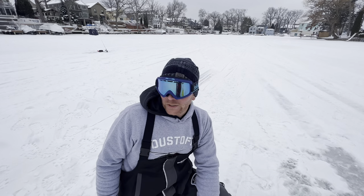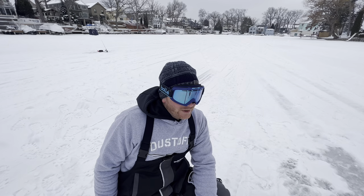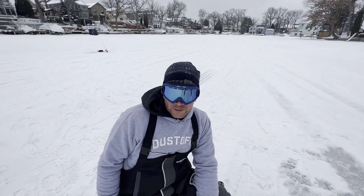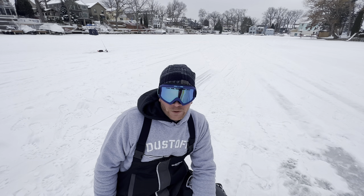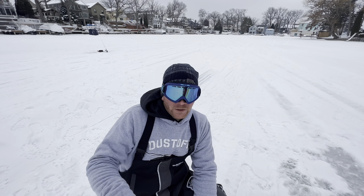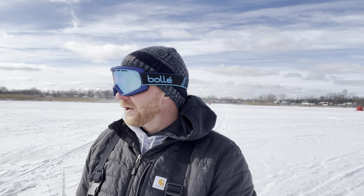If you're wondering why I wear these big goofy glasses, it's because I lost my really nice sunglasses and the snow blinds me. These actually help keep my face warm, so I'm going to have to wear these for the next few trips — get used to seeing me with the big goofy snow goggles. It's bitter cold out; with the wind chill it's got to be close to sub-zero temps. We just got done with this nasty winter storm.